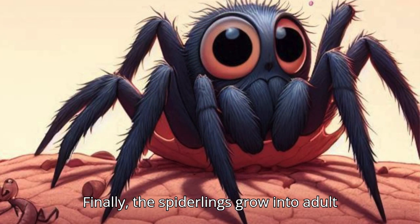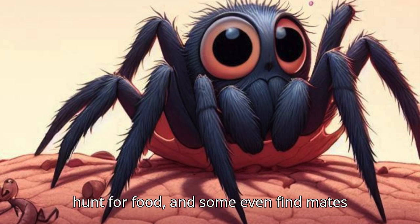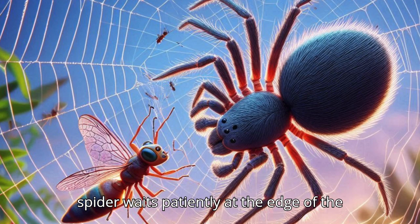Finally, the spiderlings grow into adult spiders. They spin webs, hunt for food, and some even find mates to start the cycle all over again. The spider waits patiently at the edge of the web, sensing vibrations through the silk threads.